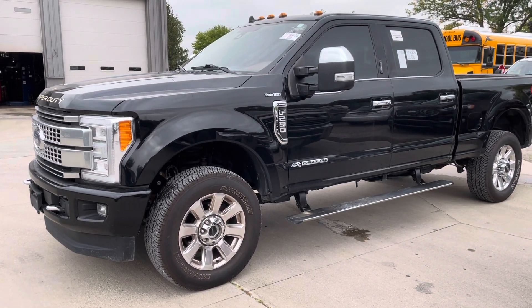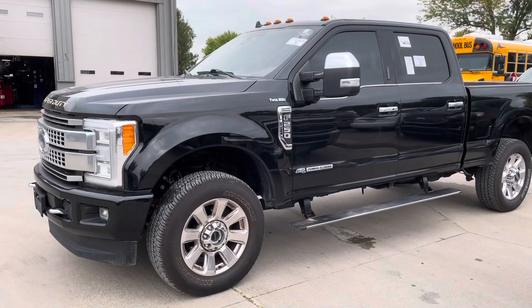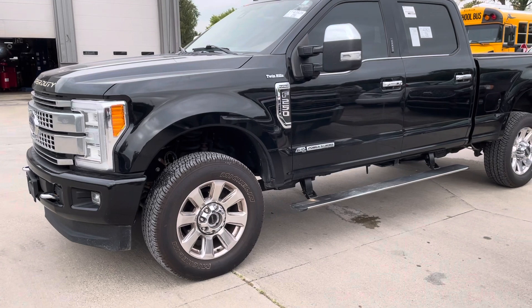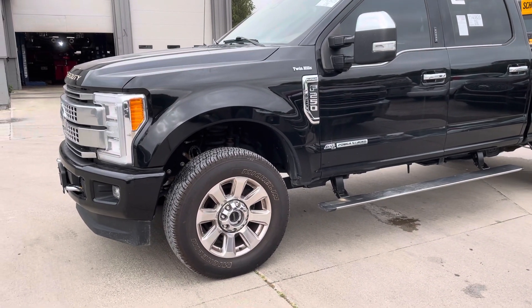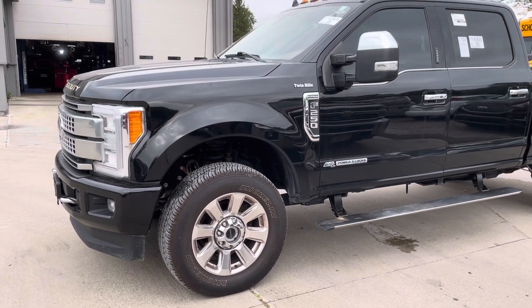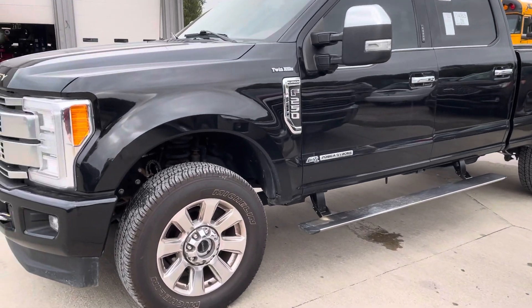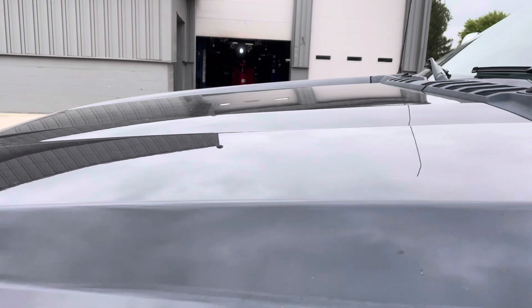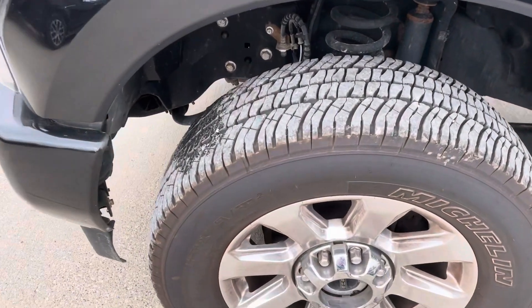Hey Walt, it's Jared over at Terry Hendricks Ford. I got that 2019 Ford F-250 Platinum here for you. Fresh out of service, and I do want to preface by saying that after this video, we are actually about to take this down to our detail center. So if you see any dirtiness or what have you, that'll all get taken care of later on today. But I wanted to show you the truck otherwise, just so you can get an idea of what you're shopping for.